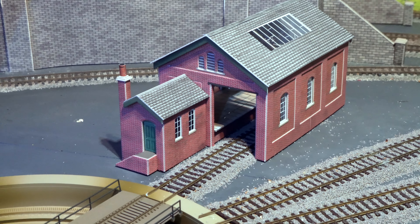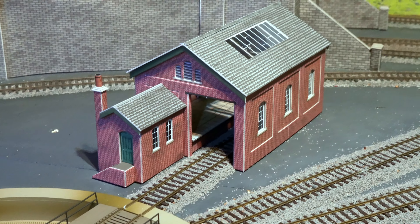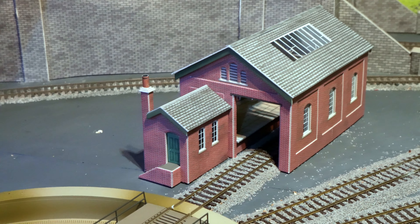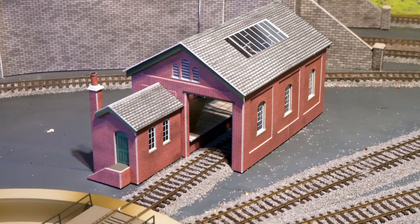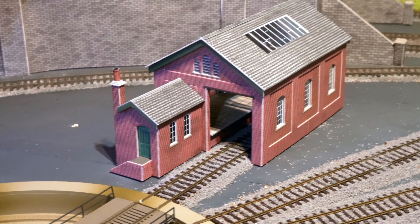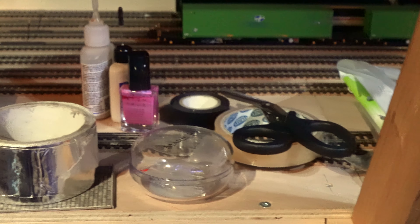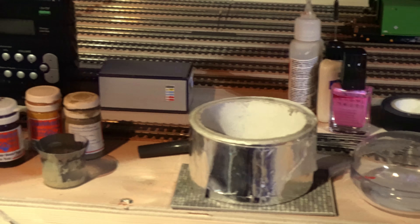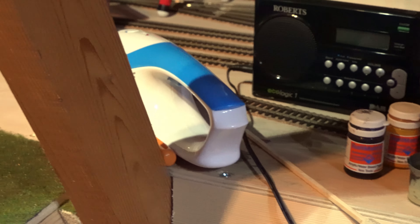Another addition to the maintenance area is this small Metcalf loading shed, which I thought could be a remnant of the days of steam that still exists even though we're in the diesel era. As can be seen, the railway isn't in operation at the moment — we've got lots of debris piled on the tracks.